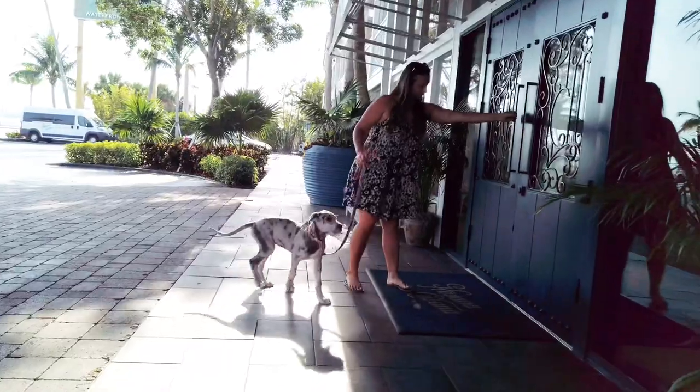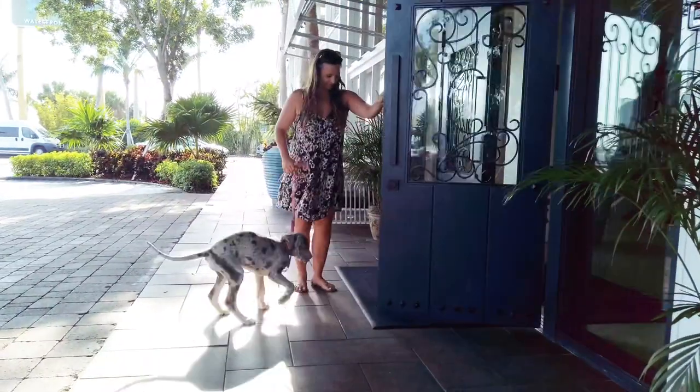Welcome to the Havana Cabana. This is the cutest dog-friendly resort in Key West.